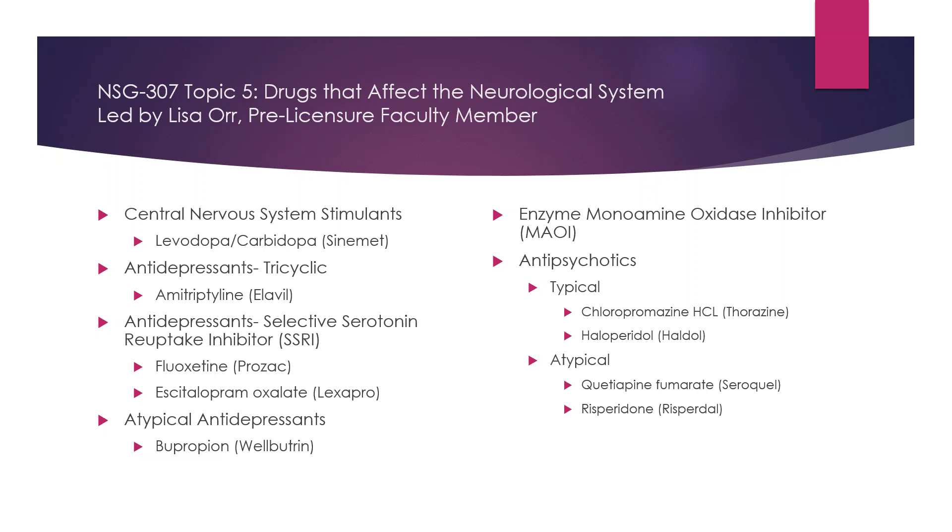Sinemet balances your dopamine and your acetylcholine. There are multiple adverse effects to this medication, but the benefits always outweigh the risks. Many patients are on Sinemet, and they can get tardive dyskinesia or a little bit of shaking with the Parkinson's — these could all be side effects of the medication itself.